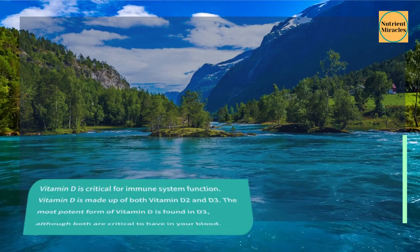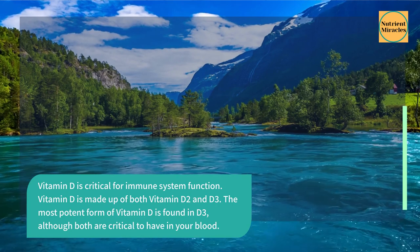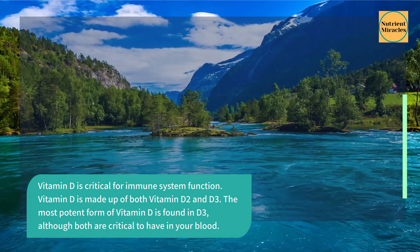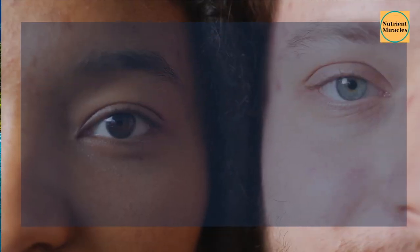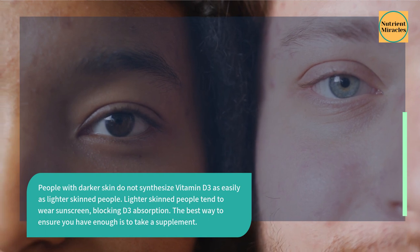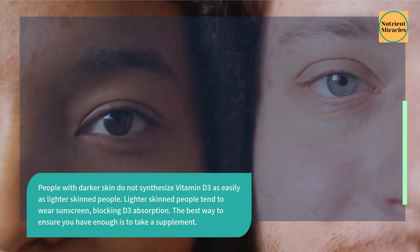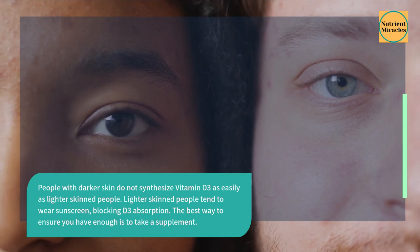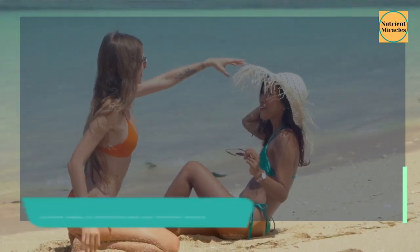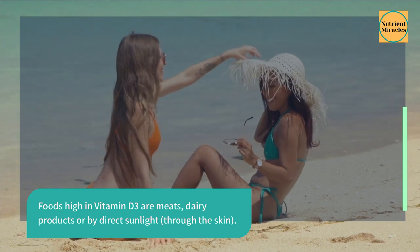Vitamin D is critical for immune system function and is made up of both vitamin D2 and D3. The most potent form is D3, although both are critical to have in your blood. People with darker skin do not synthesize vitamin D3 as easily as lighter-skinned people, and lighter-skinned people tend to wear sunscreen, blocking D3 absorption. The best way to ensure you have enough is to take a supplement. Foods high in vitamin D3 are meats, dairy products, or direct sunlight through the skin.